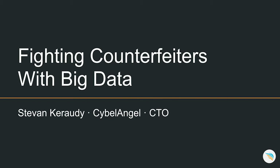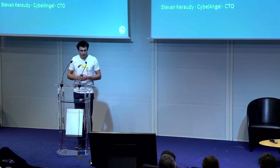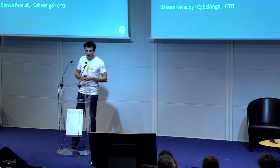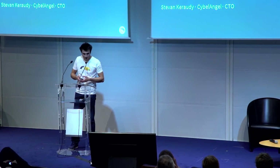Cyborg Angel is a startup company founded in 2013 in Paris, and we specialize in data leaks detection. We apply big data techniques to tackle the problem of data leaks detection on the internet. But today I'm going to talk about another problem — a major one — which is counterfeiting, and more precisely online counterfeiting, and a solution we have found using data techniques to fight this counterfeiting problem.